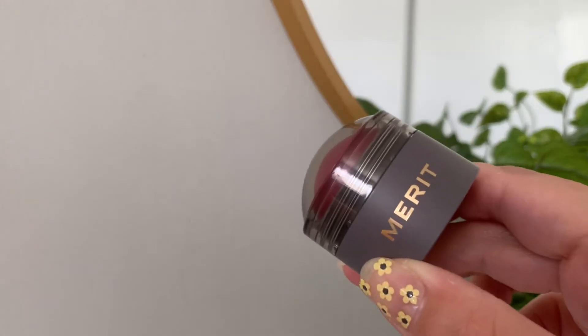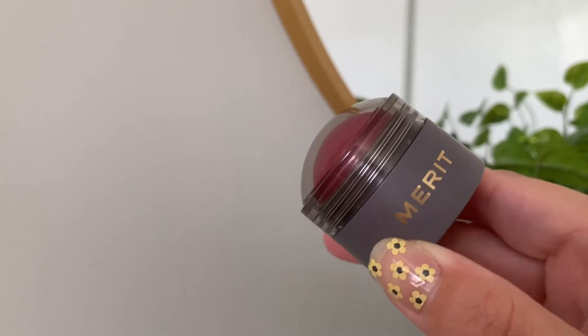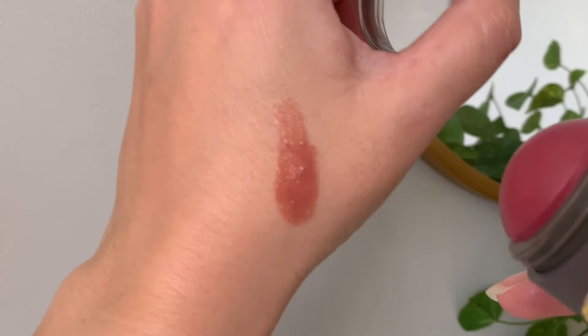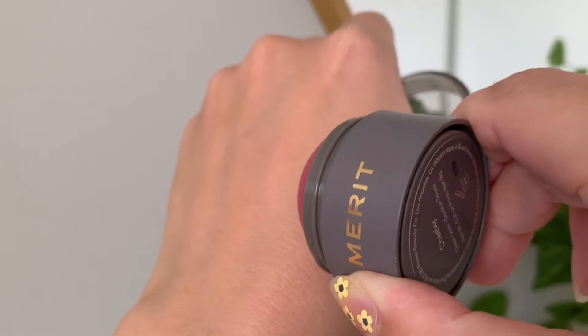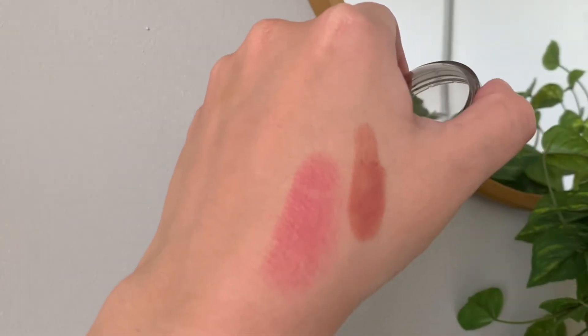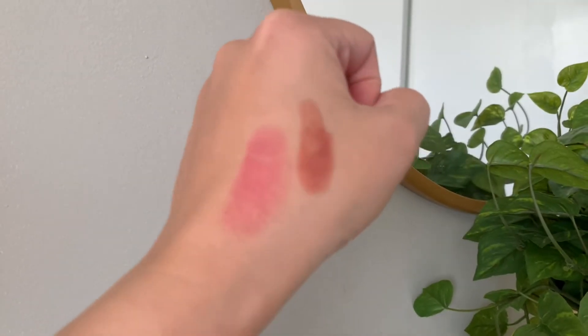Next up we have the Merit Flesh Balm Cream Blush in the shade Cheeky, which is a cool pink. At first I was a little nervous that the cool pink might be too cool-toned for me because I tend to gravitate towards warm blushes, but once I swatched it I really think it can work as a universal shade for different skin tones. The same shade might end up looking more rosy, more pink, or even more brown depending on how it mixes with your skin color. It's a foolproof flexible balm that deposits a creamy transparent veil of color to let your skin show through, producing the most ideal sheer flush of color that suits your skin tone.